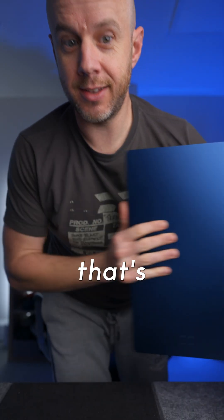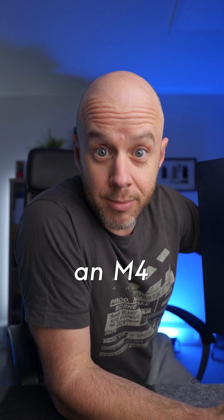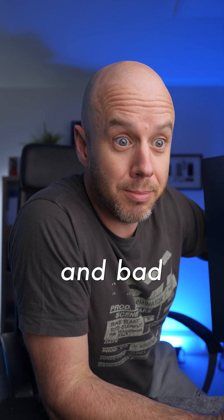We have a new iMac. This isn't it — that's the M1 version — but I thought that was a funny way to start this video. Basically, we have an M4 iMac, and there's good and bad news.